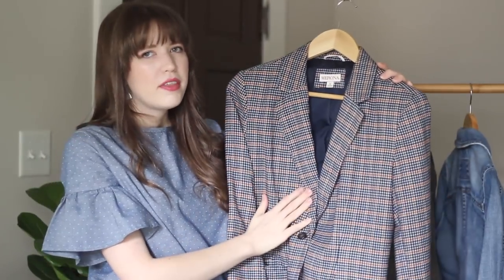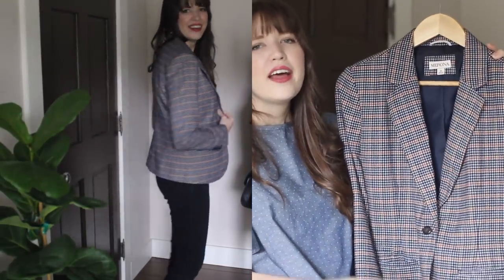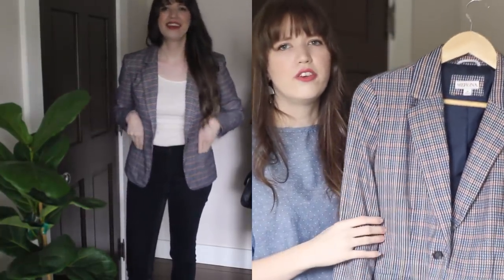Another piece from the thrift store is this blazer — if you follow my channel, you'll have seen this before in a few videos. I got this for around $5 at Goodwill. It's a Target brand blazer, so it would probably only cost around $30 new, but it's a fun little trend-based piece to play with for the fall. I think the thrift store is great for those more unexpected pieces — things you maybe wouldn't specifically look for, but they stand out to you. They add a little bit of fun and character to your wardrobe, especially as blazers are everywhere this season.